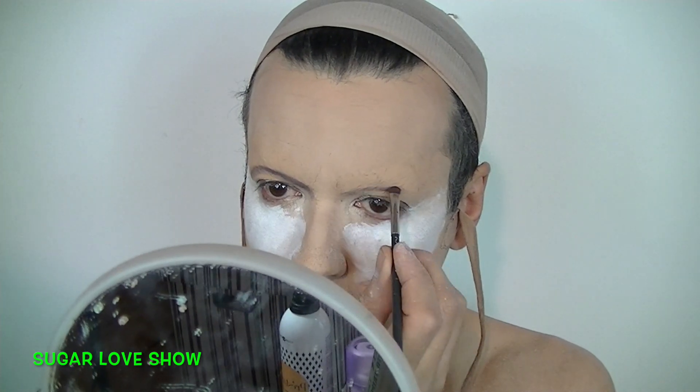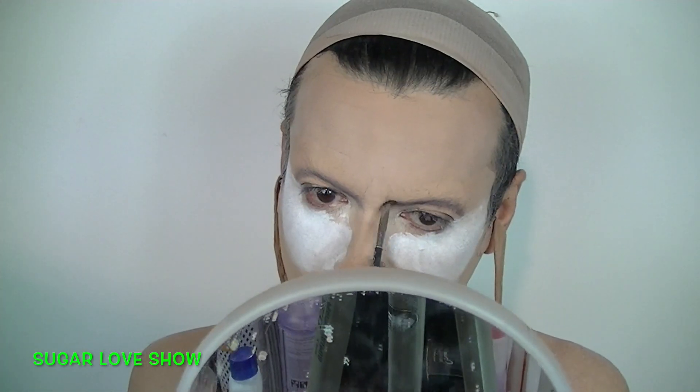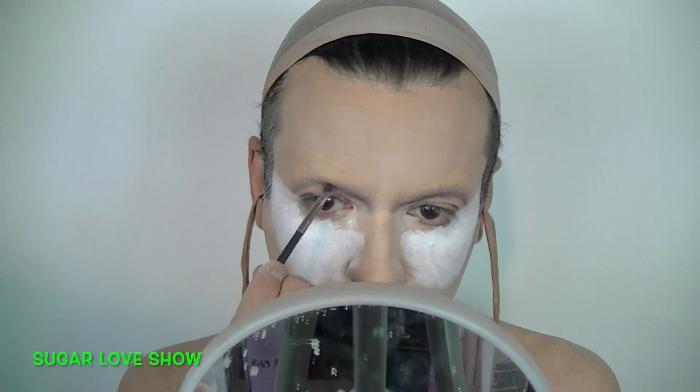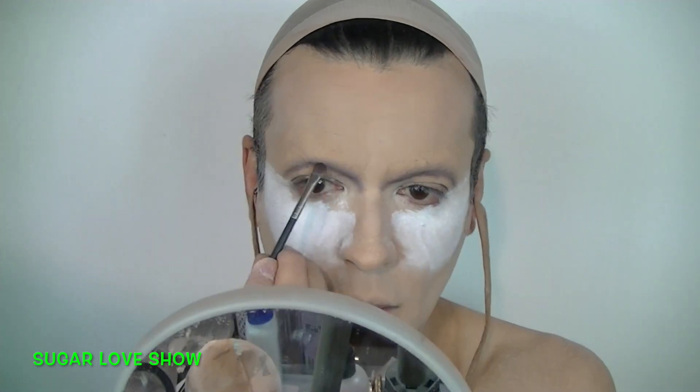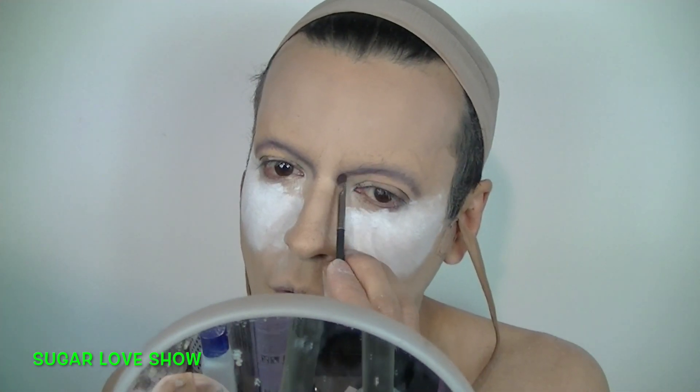What I'm doing here is creating my cut crease. I'm using a very tiny brush, but you can use a thicker one — you can be even faster — but the most important thing is to already have the illusion of the eye, so the cut crease is very important.